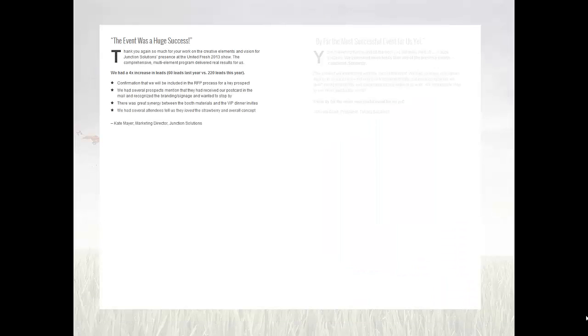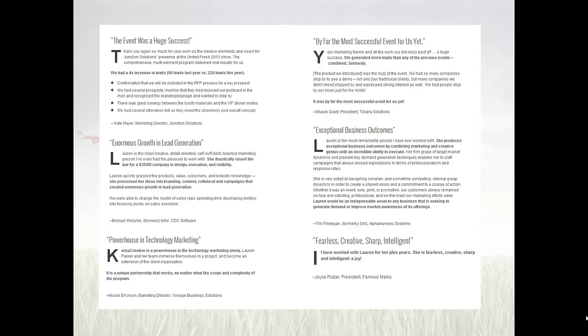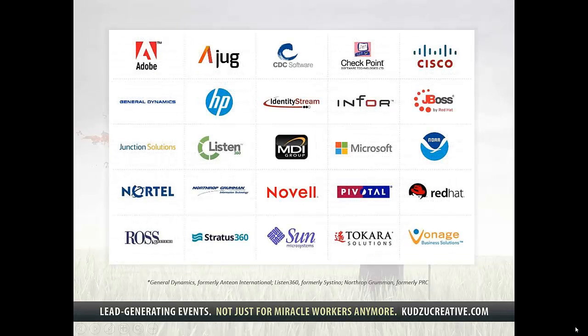As always, the rubber meets the road with leads, which is what we're really good at. So if there's anything we can do to assist you, from a single component to an end-to-end solution, we'd love to hear from you. These are a few of the great companies we've provided work to — we'd love to include you in the mix. Thanks for tuning in.